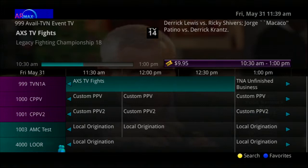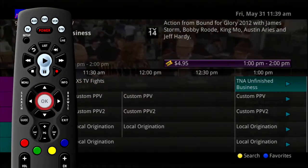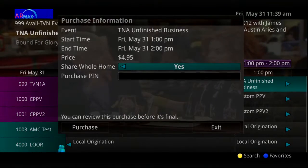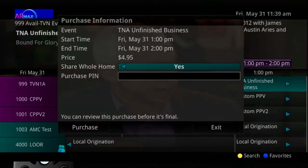To purchase a Pay-per-view event, select the Pay-per-view event and press the OK button. A Purchase Information window will appear showing the event title, start time, end time, and price. You may also select whether or not the purchased Pay-per-view event should be available to all set-top boxes in the home.